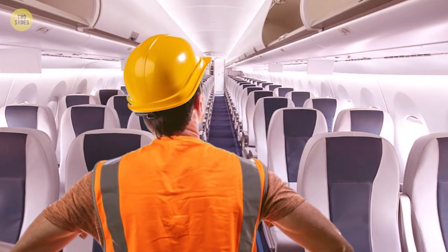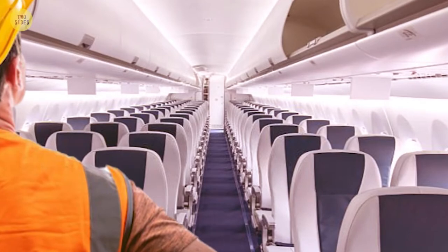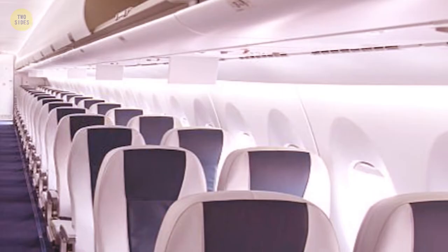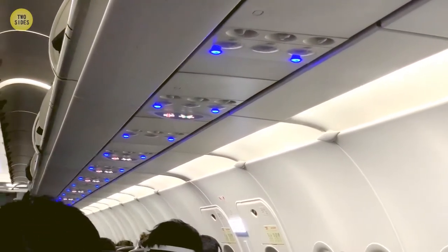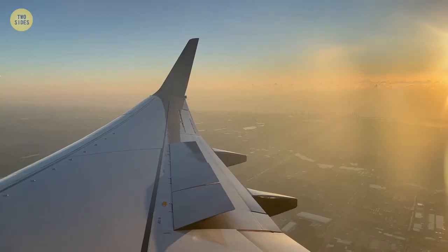Designers used a few tricks to make the plane appear bigger and roomier than it really is. For example, the walls have a certain shape so that light can reflect properly. The lighting between the ceiling and the overhead compartments makes the ceiling visually appear higher. Thanks to these tricks, people with claustrophobia find it easier to travel by plane.